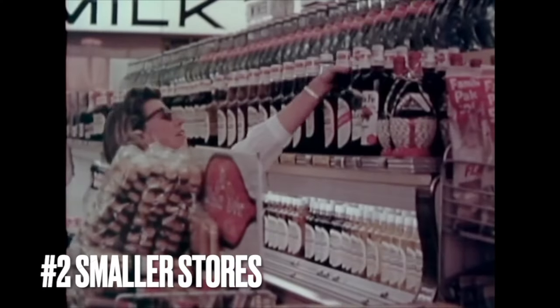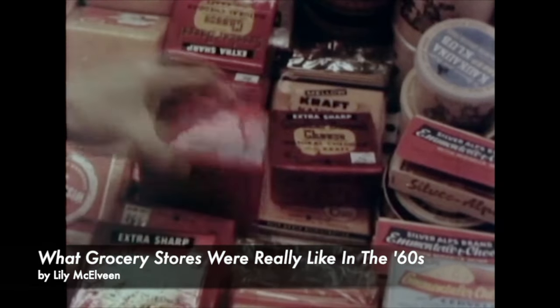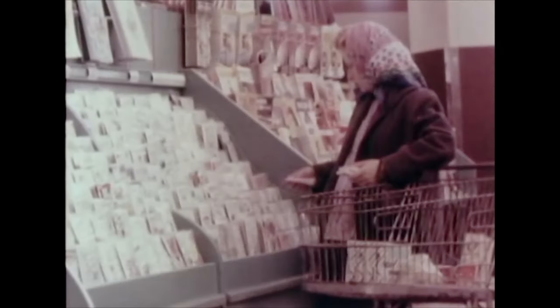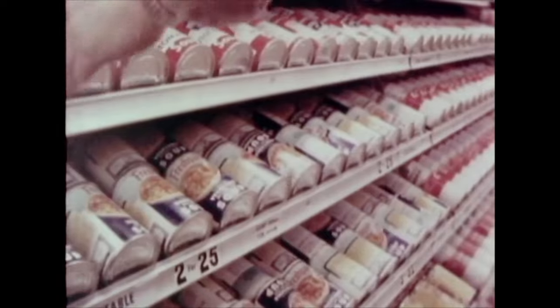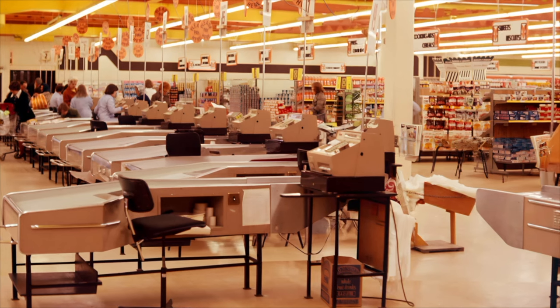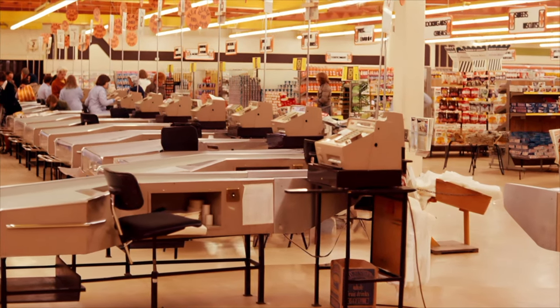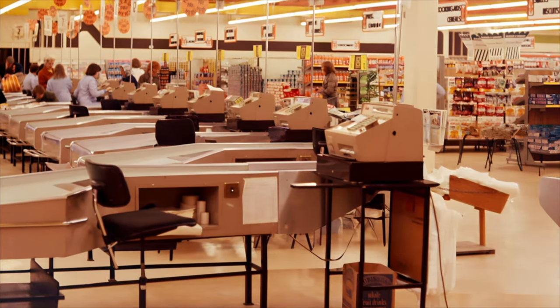Number two: the stores were smaller. As described by Lily McElveen in her article "What Grocery Stores Were Really Like in the 60s," grocery stores were smaller and simpler compared to today. They focused on essentials, had fewer aisles, and offered a limited product variety. Personal service was emphasized, with customers often interacting directly with storekeepers. Although there was a shift towards self-service, it was on a smaller scale than today's supermarkets.